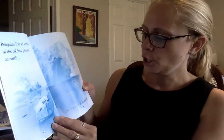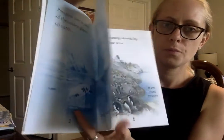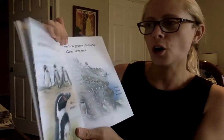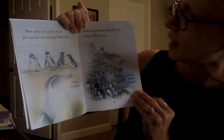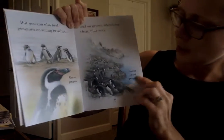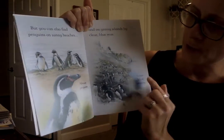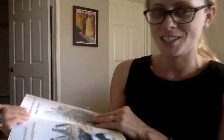As promised, here is the book on penguins. Penguins live in some of the coldest places on earth, in a world of ice and snow. But you can also find penguins on sunny beaches and on grassy islands by clear blue seas. Here are some Snares Island penguins and here are the African penguins. I think the African penguins you can actually see at the San Diego Zoo.